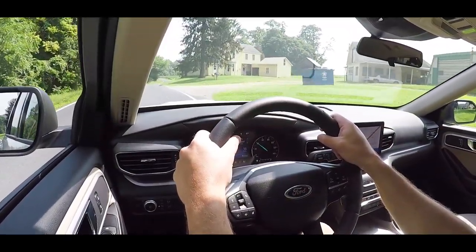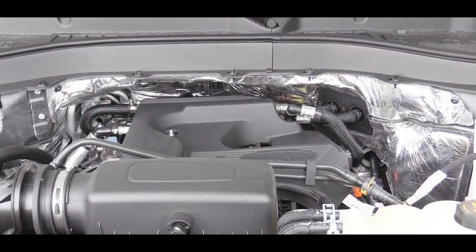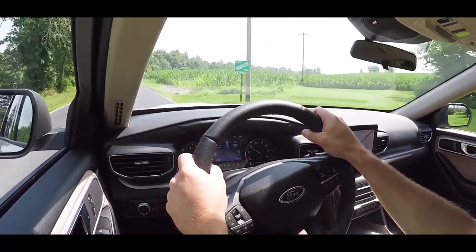Let's see how quickly we can get the 2020 Explorer up to speed. That kicked in! For this being a base engine setup in the XLT, this thing pulls hard. I don't know if it's the Sport mode or what, but there are definitely no issues merging onto the highway. I'm surprisingly impressed with this base engine setup, and there are other power plants available if you want even more.